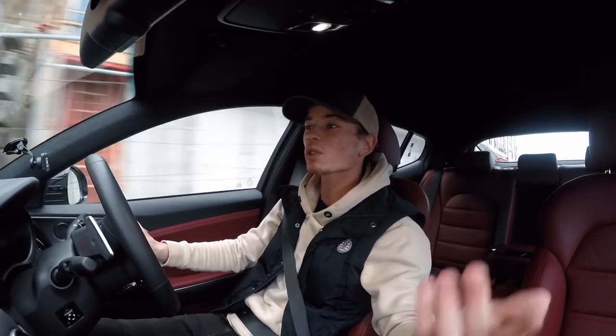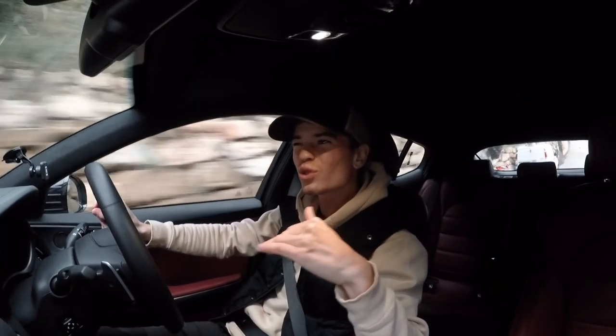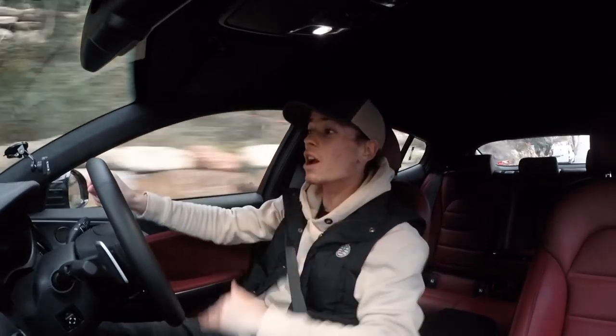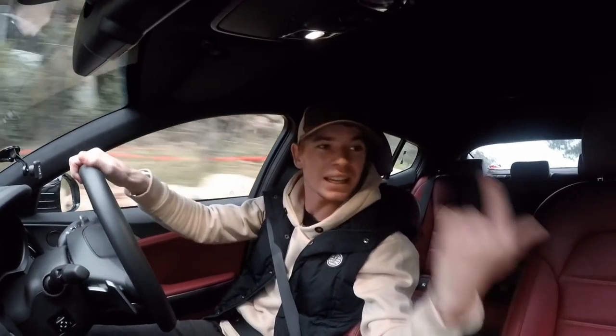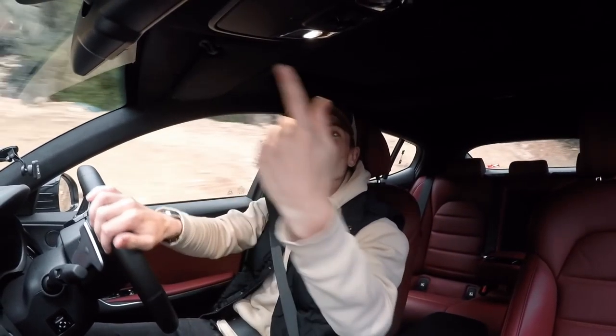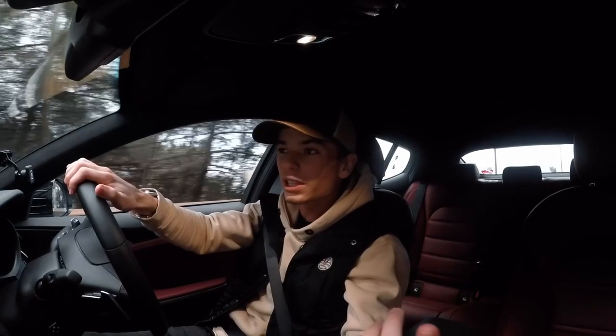Squeezing past the truck there brings me on to another point: visibility. With the Lotus I've got carbon slits in the back and a huge wing — which looks epic — but I can't see anything out the back and can barely see out the windows because they're so small and you sit so low. In a car like this I've got my rear-view mirror, my 360 parking aid, and I can literally see everything, which makes a big difference on a daily basis.